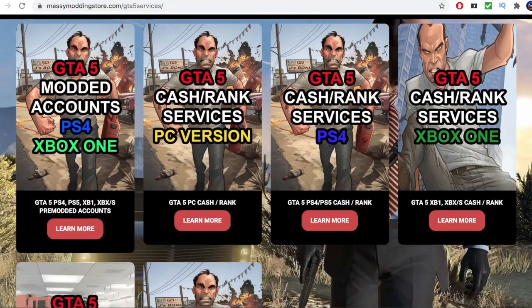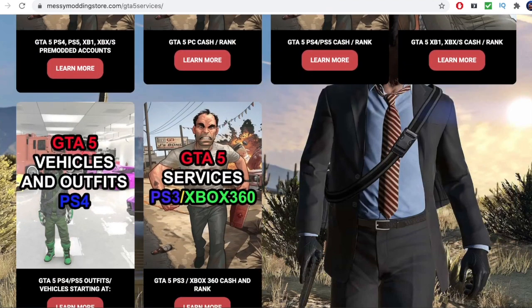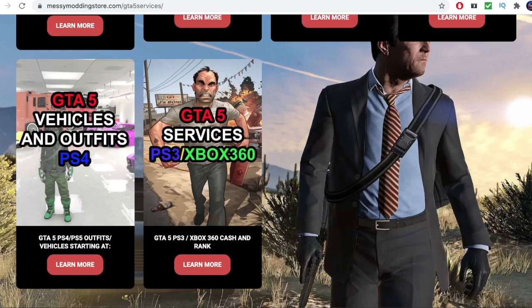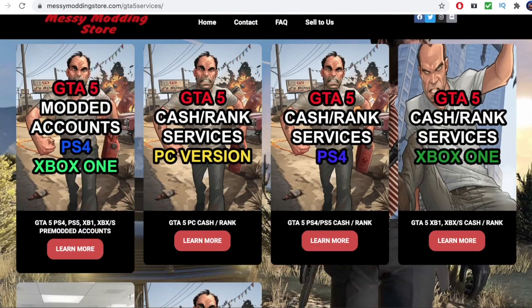Yo, if you're looking for the best GTA 5 services as well as modded accounts and all that good stuff for GTA 5, then be sure to check out Messy Modding for literally the best stuff to do with GTA, whether that be on Xbox, PS4, or PC. He literally has everything — mod accounts, cash drops, account services — he's got it all at Messy Modding, so definitely be sure to go in the description down below and check him out.